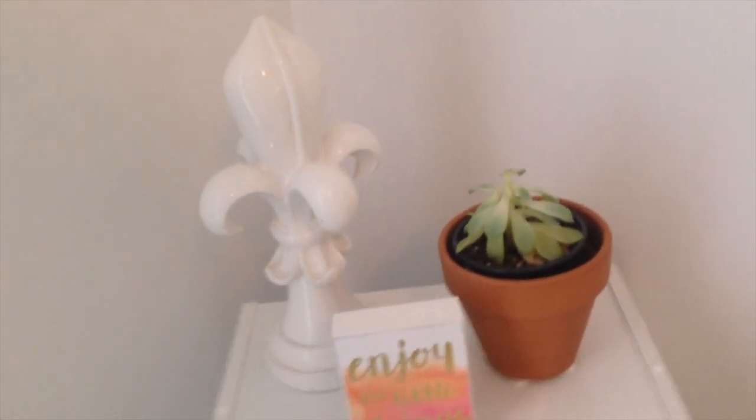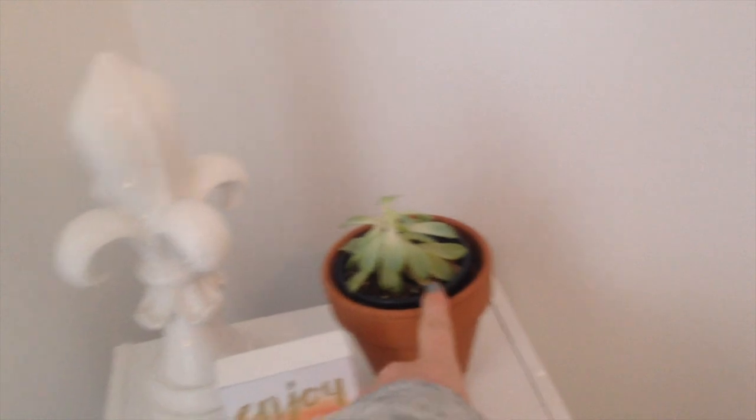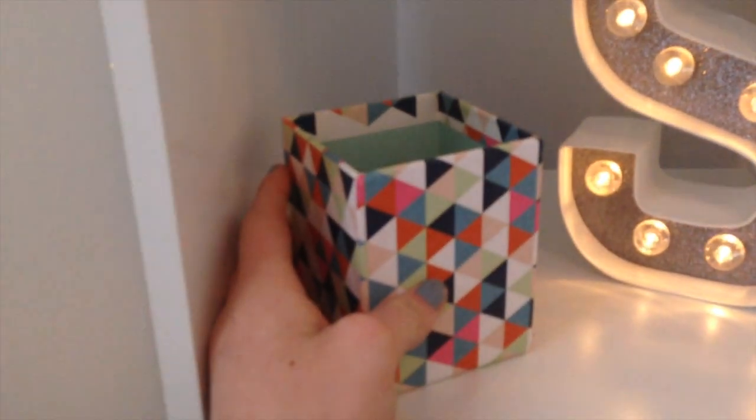Starting at the top of this shelf, I have this item I got a really long time ago — probably from Target. I also have a cute little succulent, though I'm not sure if I'll keep it right there.